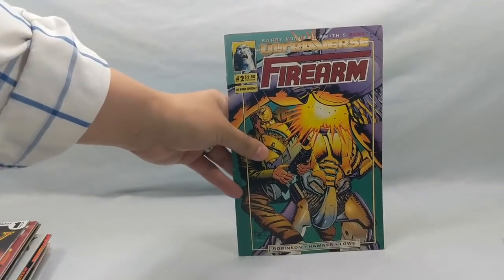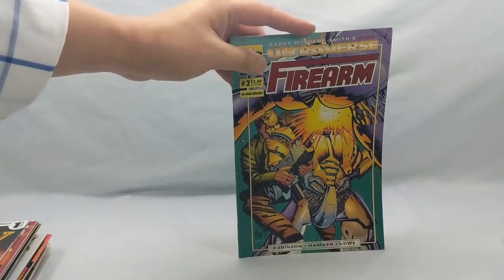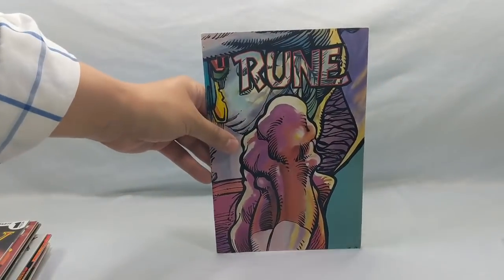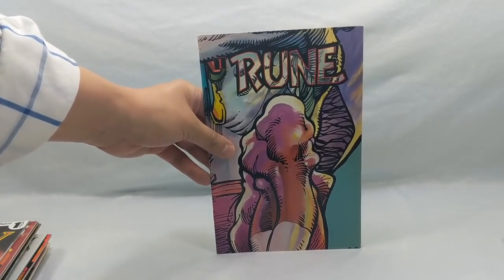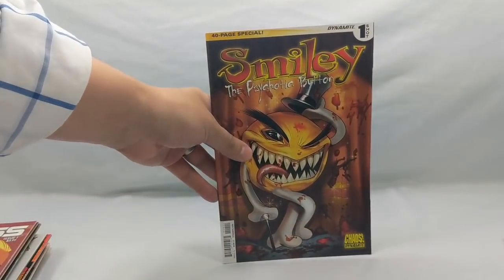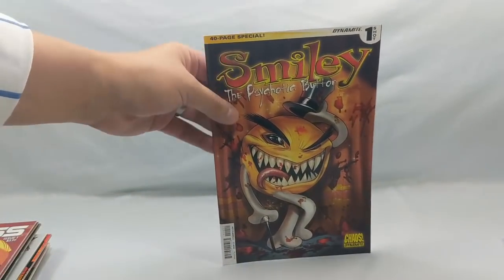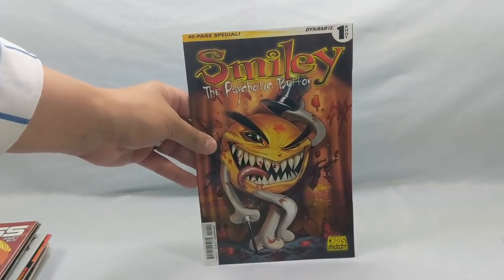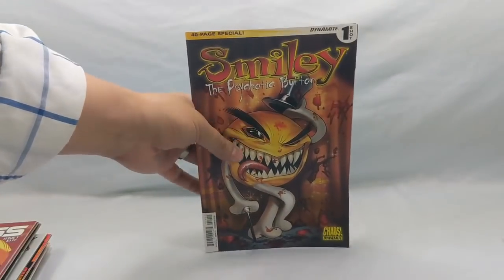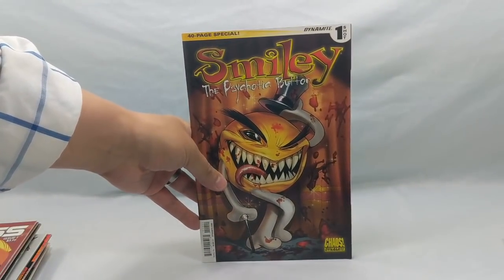Here is Firearm number two. While this month was going on during the Ultraverse, they all had this cool back cover — there were like 13 or 14 of them and they all connected together to form one giant Rune picture. And that's Smiley the Psychotic Button number one. I'm a huge Chaos fan and really love Smiley. I love Evil Ernie. My one and only comic book related tattoo is a Smiley the Psychotic Button.